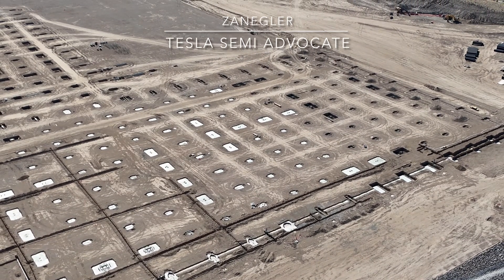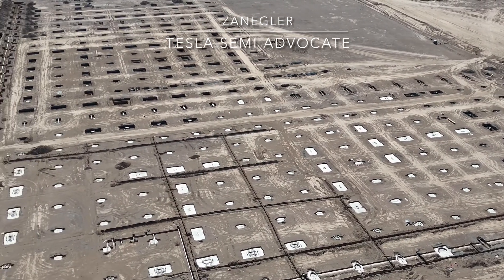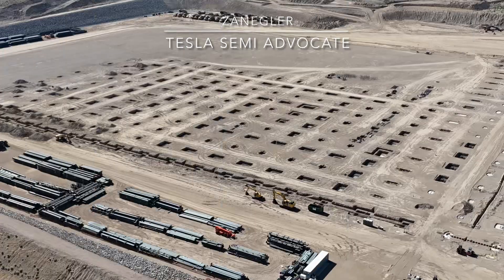I haven't seen concrete poured in a little while, but I think that'll probably happen by the time I fly again, which will be a week. At the end of the video you'll see that I'm on my way on vacation and the drone support vehicle is towing a boat.